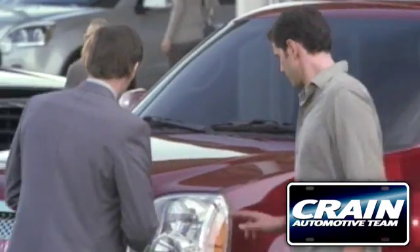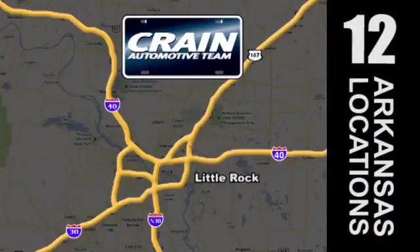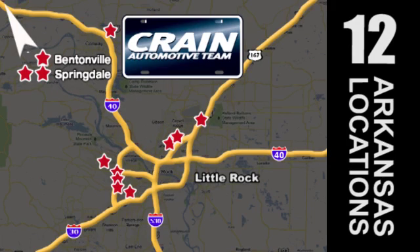Visit us anytime at Craneteam.com. The Craneteam's got them! Craneteam.com!